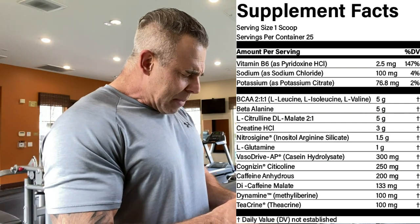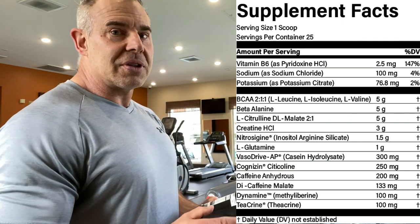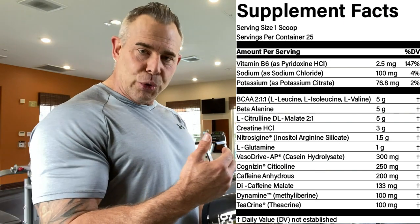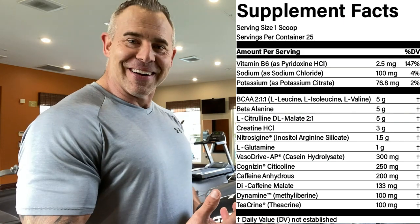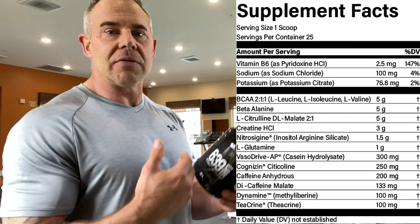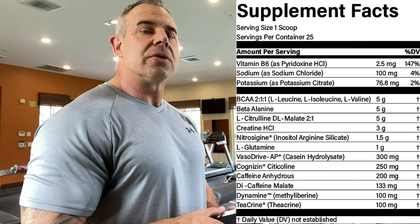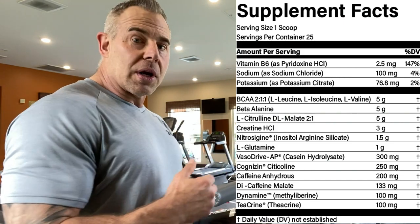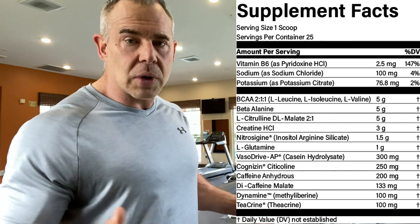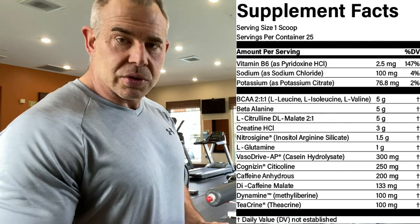Then we have Dynamine and Theacrine, both at 100 milligrams — very interesting ingredients. Theacrine is the first cousin to caffeine and Dynamine is the first cousin to Theacrine, so they're all molecularly similar. These two ingredients are supposed to provide mood elevation, energy, concentration, and focus benefits. The nice thing about including these as stimulants is that studies on Theacrine showed people given it for seven days straight never acclimated to it — it didn't affect their adrenals or tax the central nervous system.